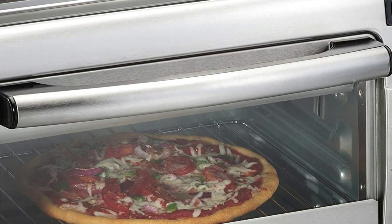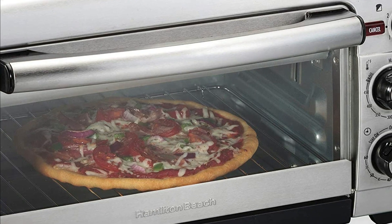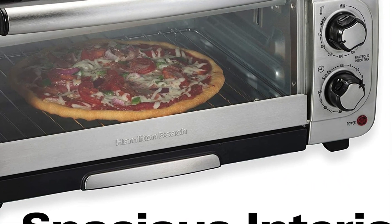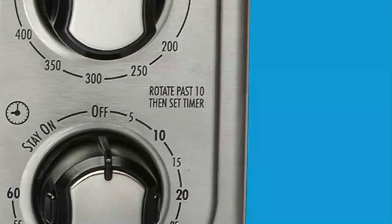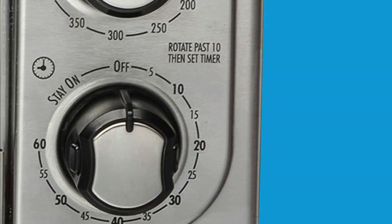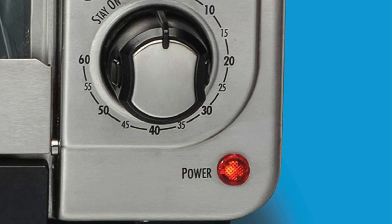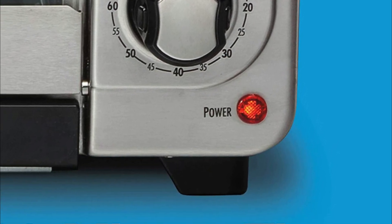The extra-long, wide toast slot allows you to fit larger bread pieces such as bagels or artisan bread. Bread lifters make getting toast out easy. Find even results using the distinct toast shade selection — with greater control, you can achieve the perfect golden brown toast.